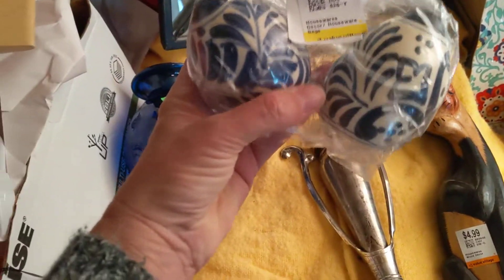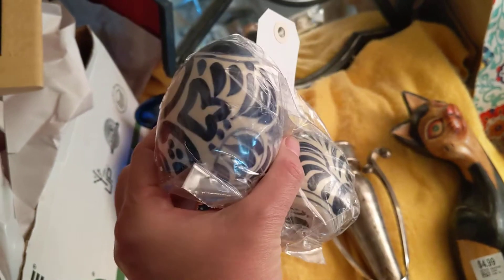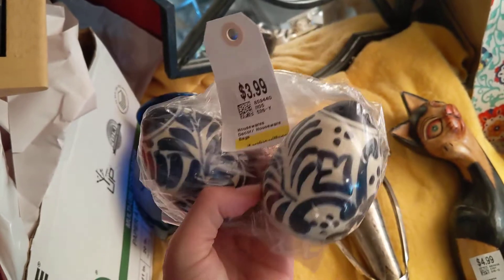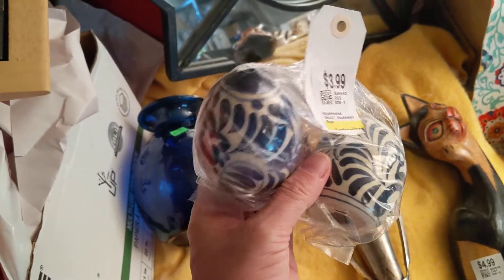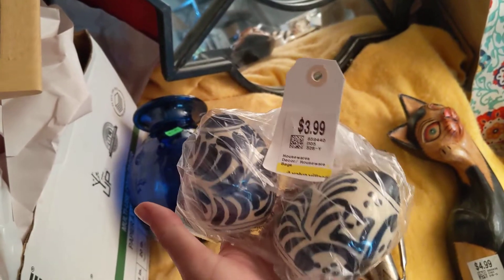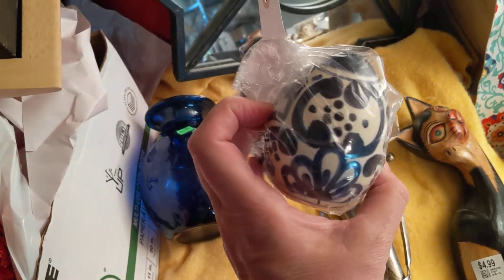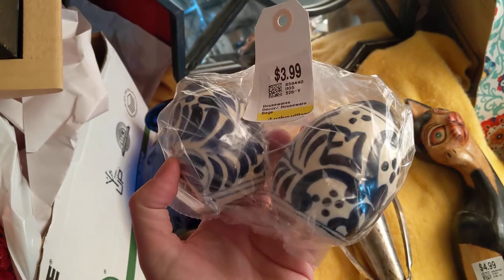At Value Village, I got these salt and pepper shakers. My mom has some beautiful blue things that hang in the window — they're double pointed and they're similar to these. So I'm going to try to display those near that rather than actually use them for salt and pepper, but I just love the blue and white designs.